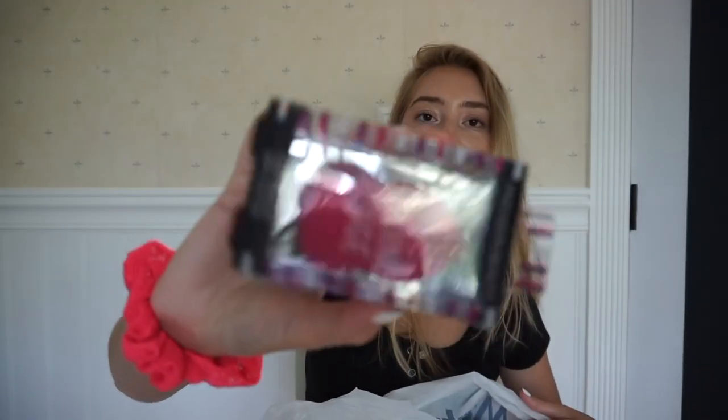I also got this little blending sponge. This works really well — I've tried it before and I just keep rebuying it because it's such a good sponge. And I got these sunglasses because I lost mine. These are by Nine West and they were on clearance. I just think they're really cute and I really needed some, so I got them.